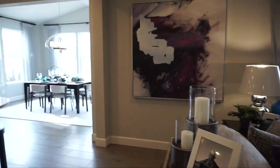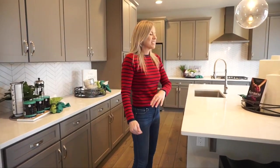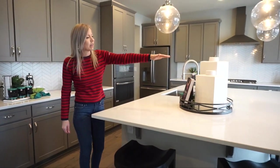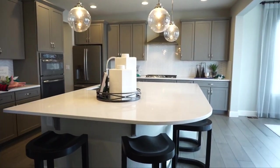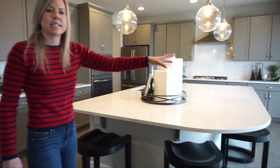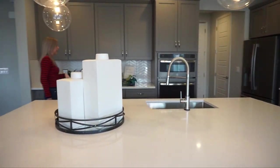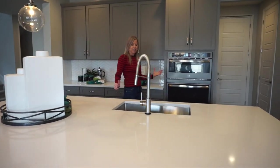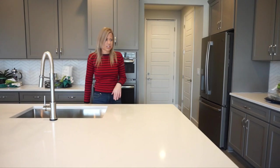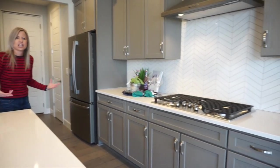Turning around here we are into the kitchen — what a kitchen! I love this island; it's nice and big and I love the curve that it has on it. It adds some visual interest, and we have seating on two sides, which promotes conversation while people are sitting at the island. Lots of cabinets and counter space in this kitchen. Sink right here in the island and dishwasher over there — just lots of kitchen going on.